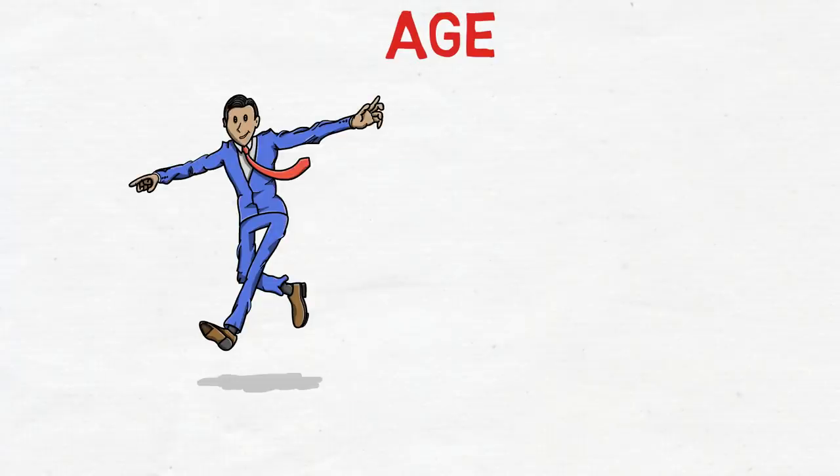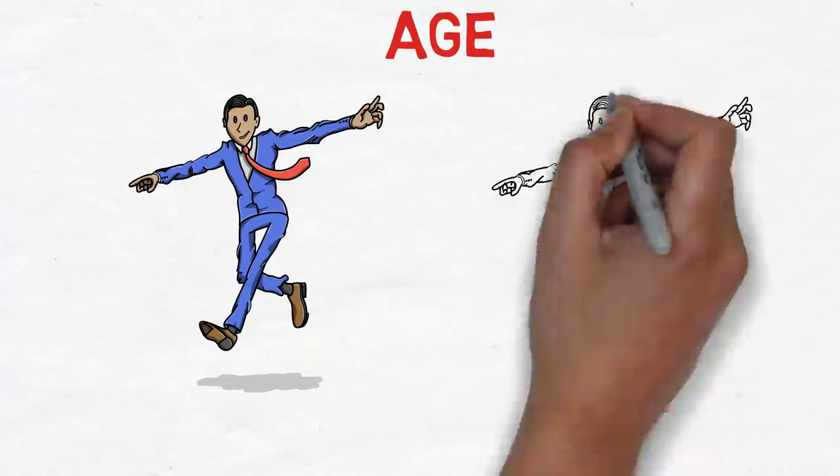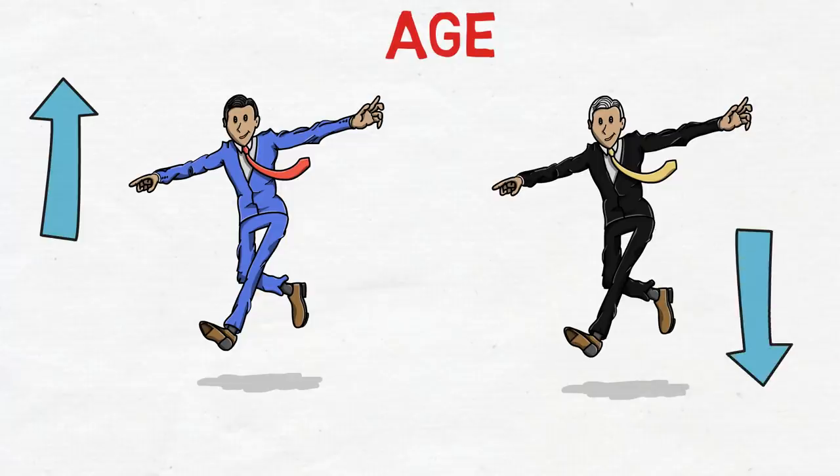The Express Entry system is designed to give more points to younger people and fewer points to older people. Until 29 years of age, you get the maximum points — around 100 if you are married and 110 if you're not married. After that, your score decreases by approximately five points every year.